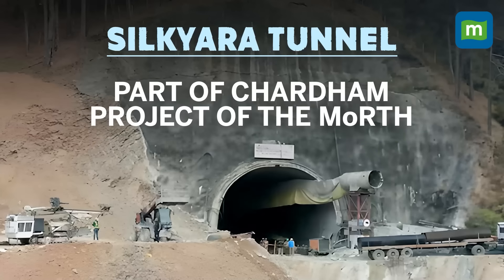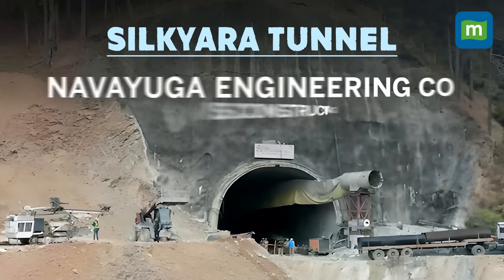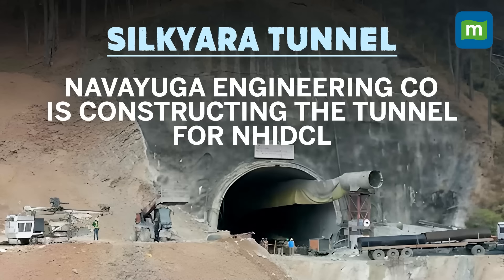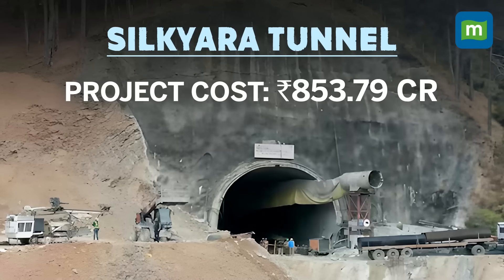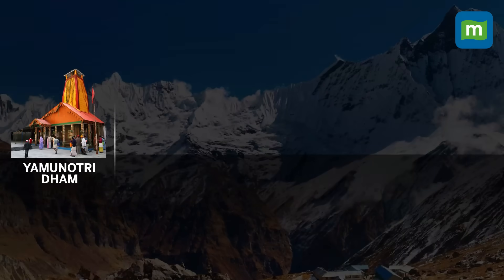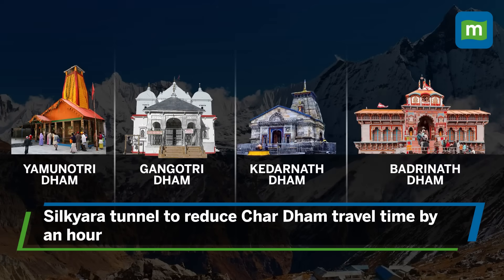The tunnel is part of the Char Dham project of the Ministry of Road, Transport and Highways, being constructed on behalf of the National Highways and Infrastructure Development Corporation Limited for Rs 853.79 crore. The tunnel was being constructed for the benefit of Char Dham pilgrims, as it would save their travelling time by around an hour and also help avoid steep mountainous and narrow roads prone to accidents and landslides.